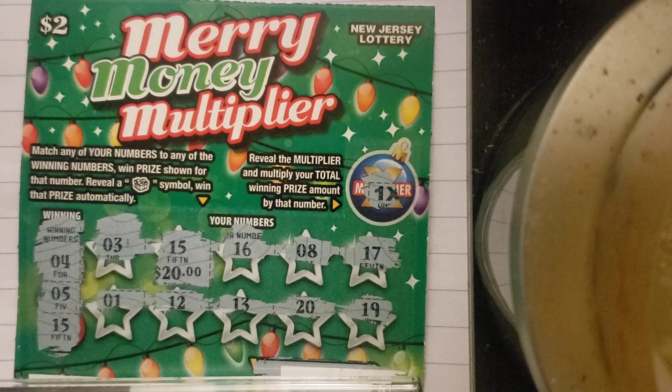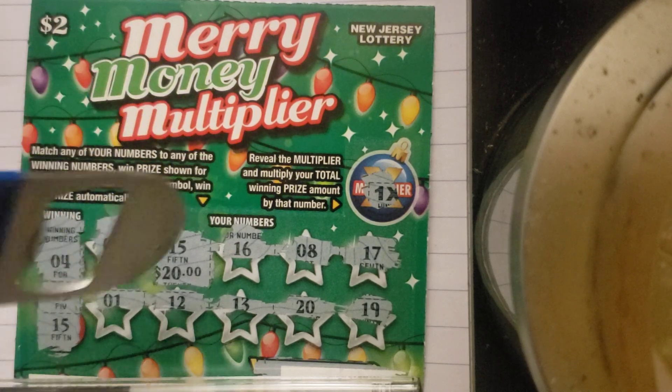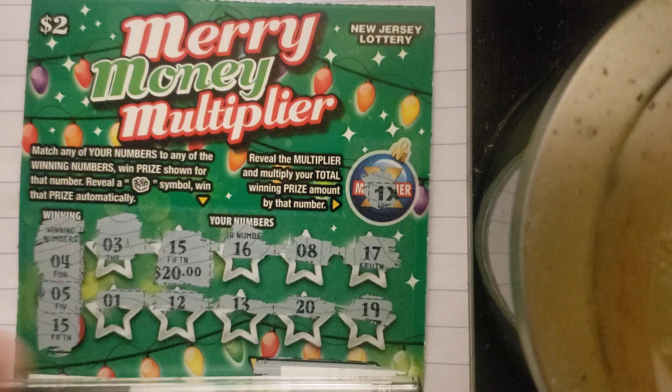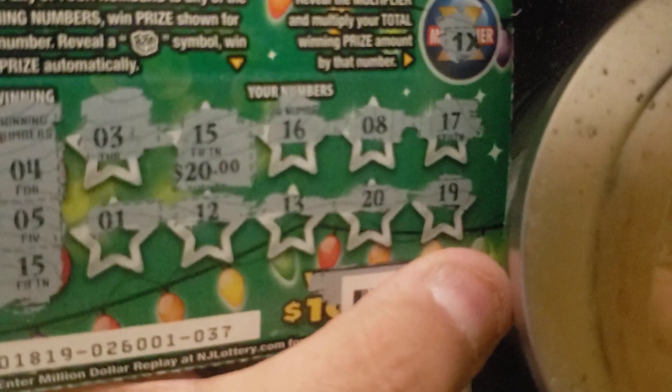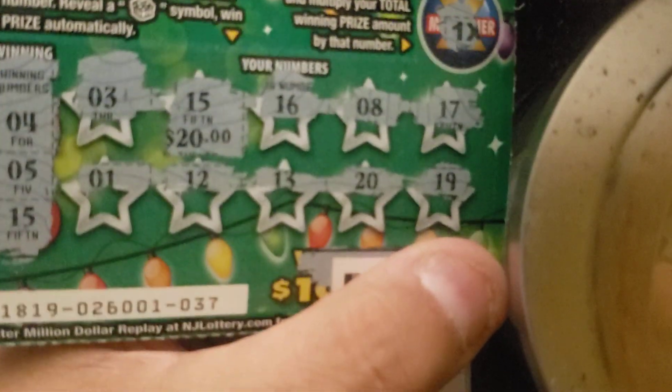As you can see, I matched a 15 for $20 — I don't want you to see the barcode, okay. I'll put it back up so you can see: same ticket, 15, 15 for 20 bucks. That's ticket 37.